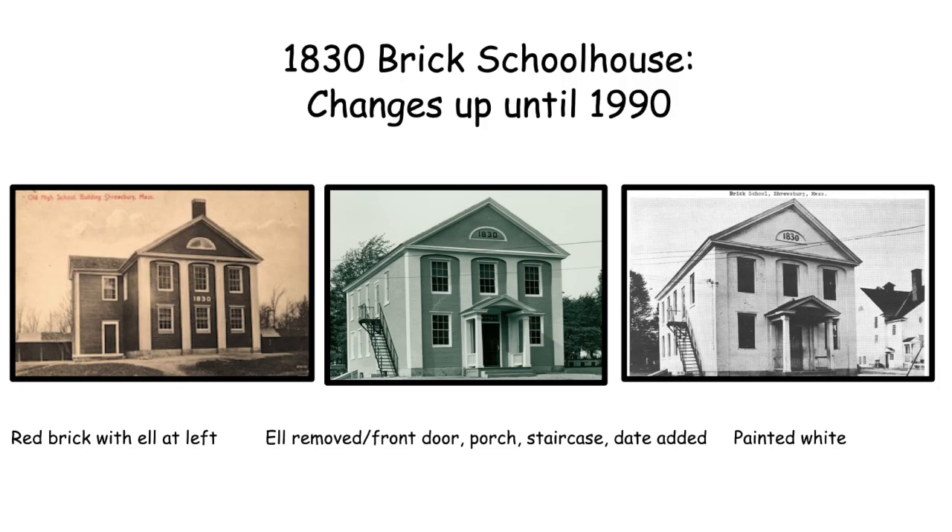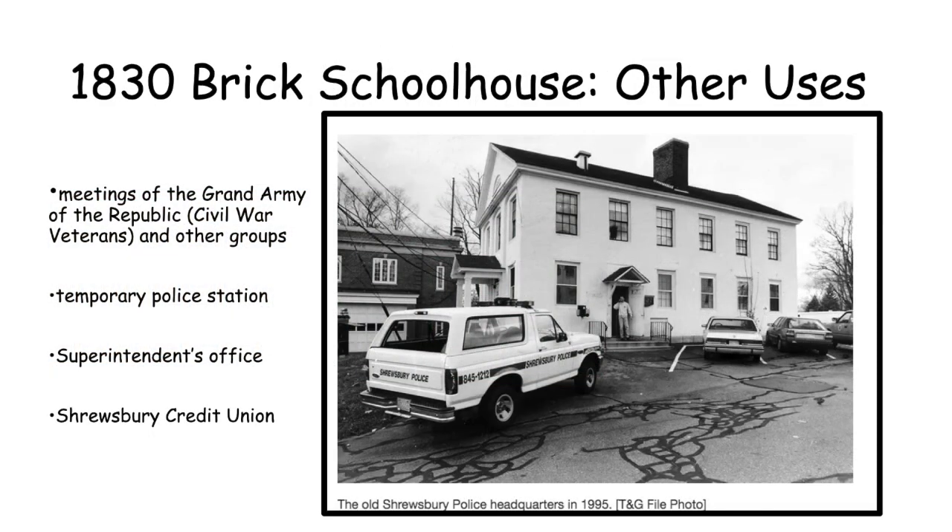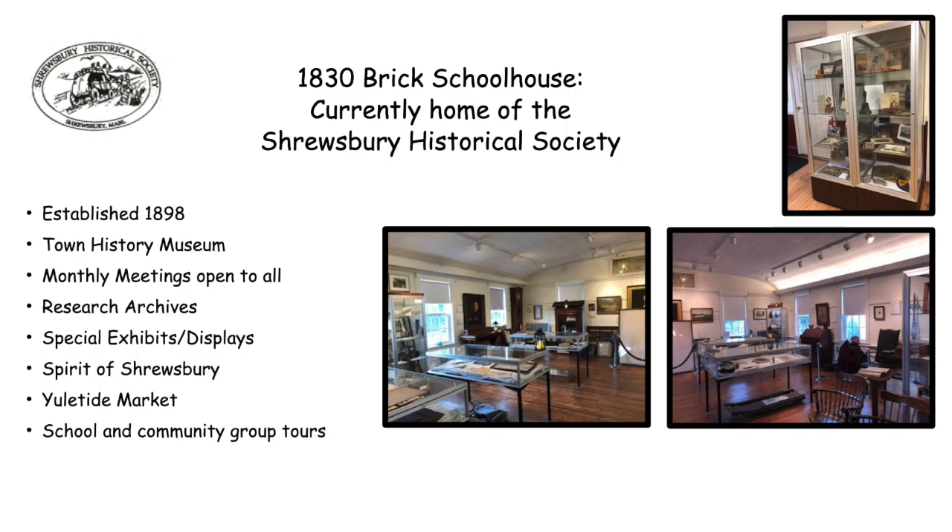The front door was moved to the center with a porch, and later the building was painted white. This building had other uses including a second floor meeting hall for Civil War veterans and other groups. It served as a police station, superintendent's office, and credit union. Currently it's the home of the Shrewsbury Historical Society, which was established in 1898. We also established the town history museum on the second floor which is free and open to the public. We have meetings here, a research archive, and collaborate with others for special events. Each year we hold programs for the Yuletide market and Spirit of Shrewsbury.